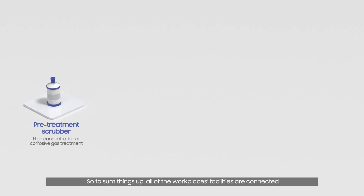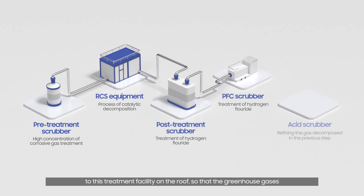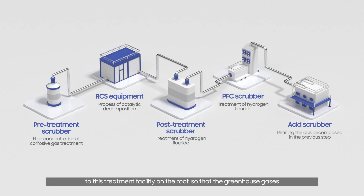To sum things up, all of the workplace's facilities are connected to this treatment facility on the roof, so that the greenhouse gases produced at the center can be broken down immediately before being released.